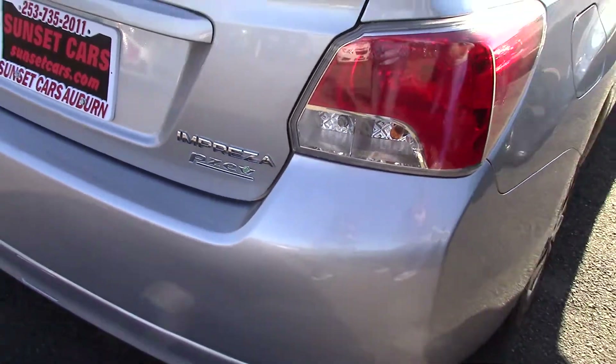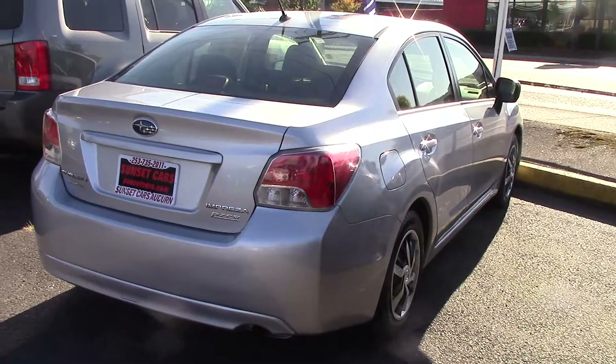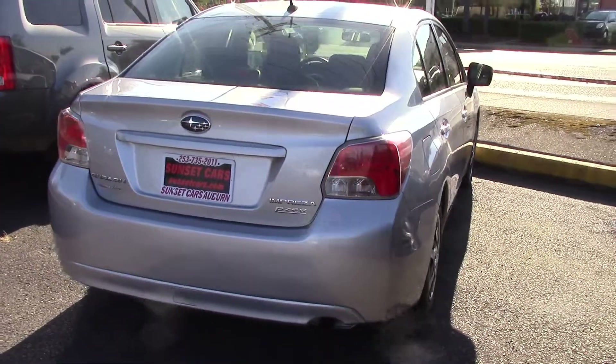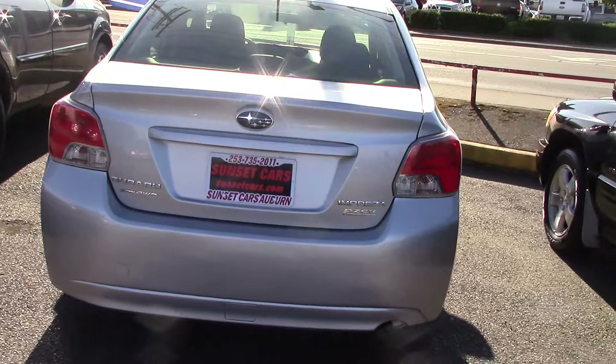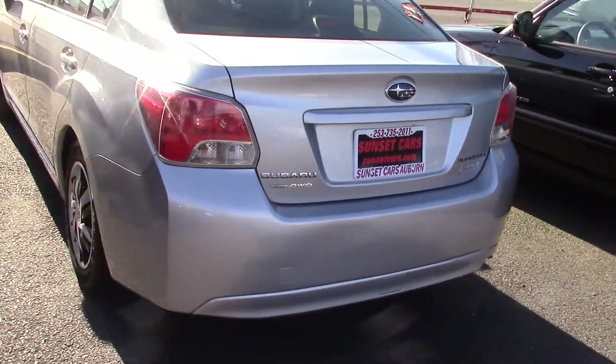It's a partial zero emission vehicle, which makes it a lot better for the environment, so you can feel good driving places. It has an air pollution score of 9 out of 10, which is right up there with the electric smart cars and things like that.